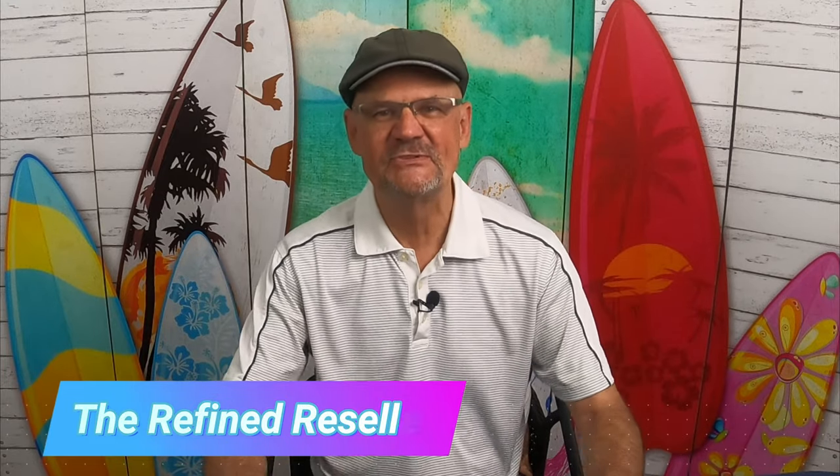It's the Refined Reseller. Thanks for tuning into my YouTube channel. In this video, I show you some items I recently sold on eBay that I bought at garage and estate sales. Some I did well with and some I probably should not have bought. You can watch this video and learn what to invest in and maybe what not to invest in, so check it out.